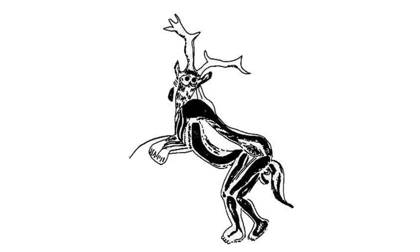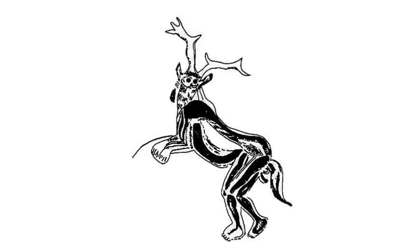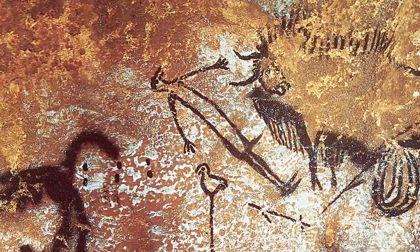In later history, we find other human-animal hybrid creatures as well, such as this one dubbed the Sorcerer from the Pyrenees, and the Bison Man that was found in Dordogne.